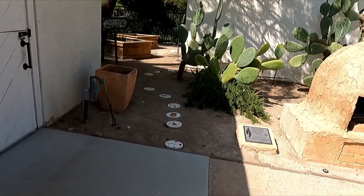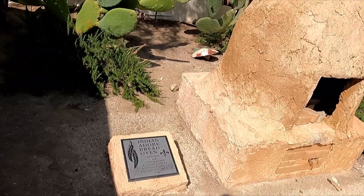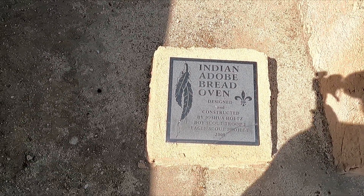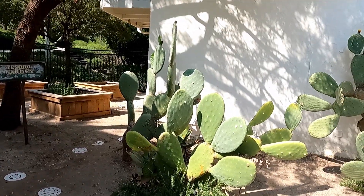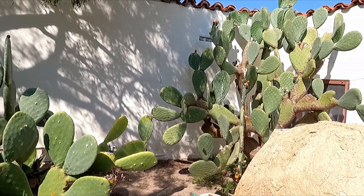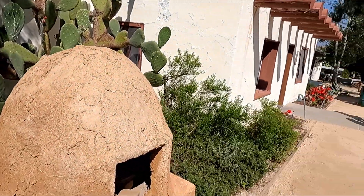We've got the Indian adobe brick oven, and all these cactus — they're going to be blooming out in beautiful cactus flowers. The adobe buildings around here are just so beautiful.